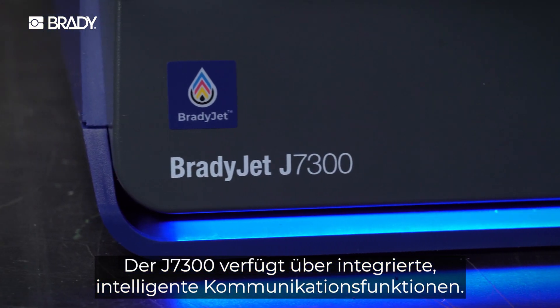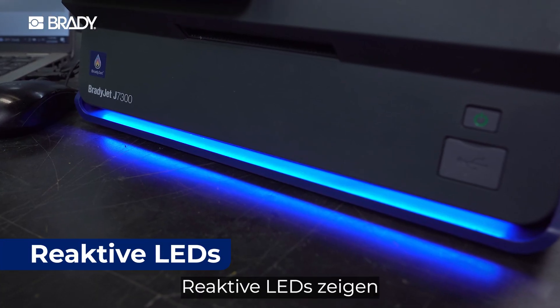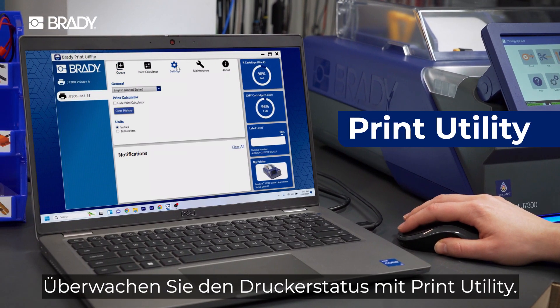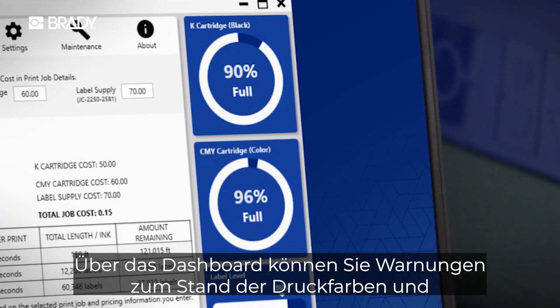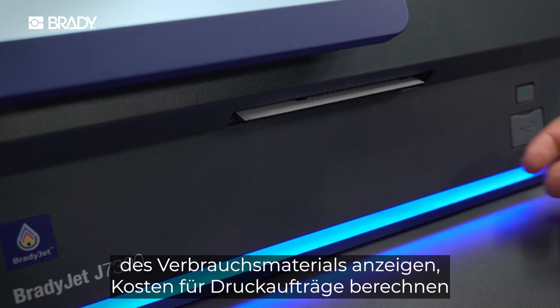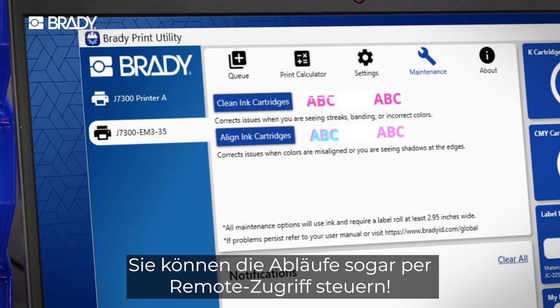The J7300 has built-in communication smarts. Reactive LED lighting shows you real-time printer status. Track your printer health with the print utility. The dashboard lets you set alerts for ink and material levels, calculate costs for jobs, and run maintenance tasks. You can even control your process remotely.